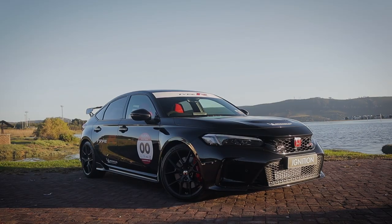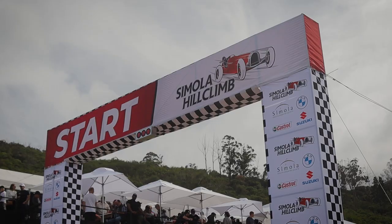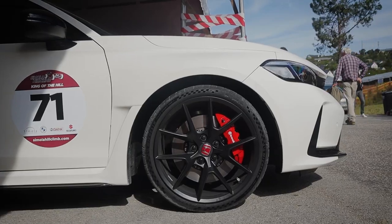I think this Type R has got a much more livable personality than the vehicle it replaces, without losing that excitement, and that's why it works for a setting like this. Currently here in Knysna we've got beautiful roads, and of course Dion Joubert is going to really extract the most amount of performance you can get out of this car as he does the hill climb.